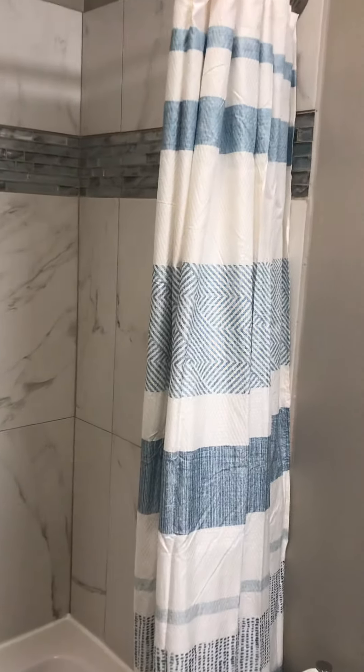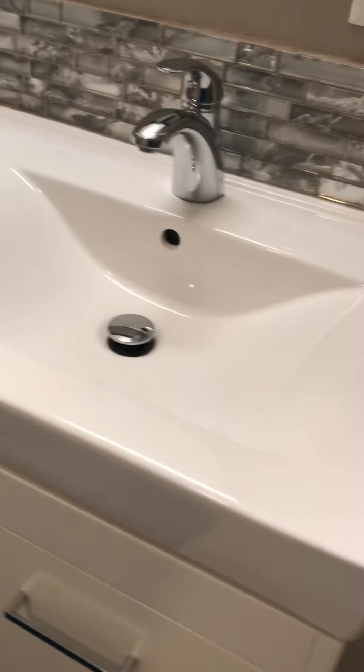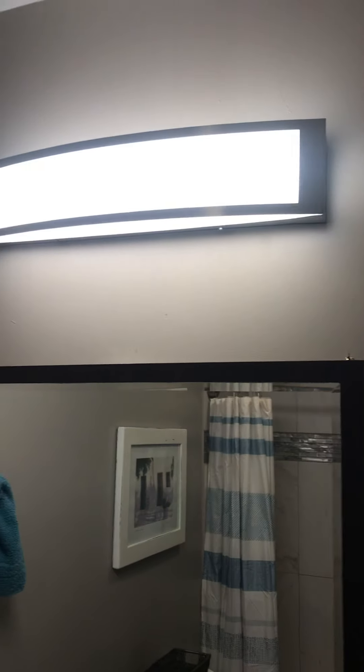I can't even explain the mess that this was. I am putting a 36-inch round mirror above to go with this awesome, sort of trough-style vanity. So instead of this little mirror, I've got a nice modern look — this is a little more modern in here.